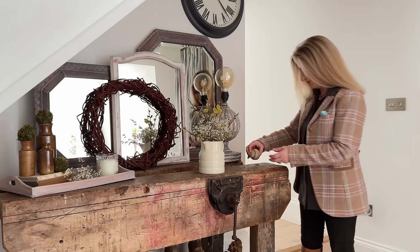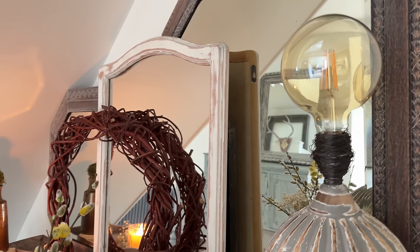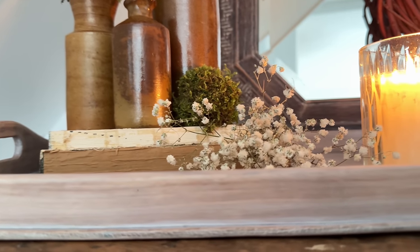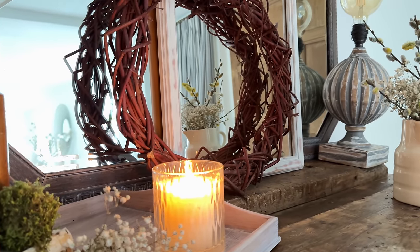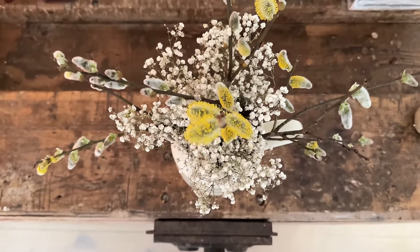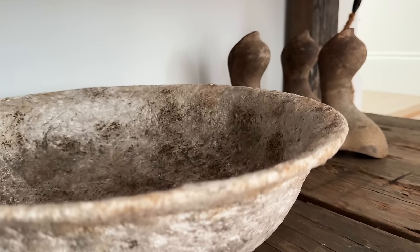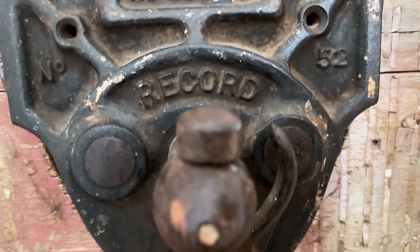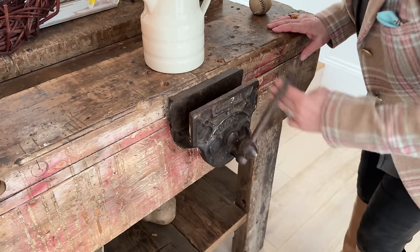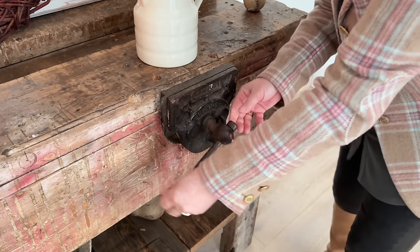This old ball always lives on here — it was my daughter's, she used it as a stress ball through her exams and she did fabulously well. The vice on the bench really does work — so many people ask me that. Yes it is a working vice, although to be honest apart from gluing things together I quite often use it just to hang my handbag on.